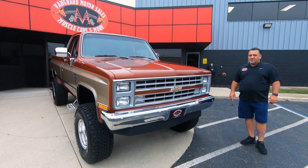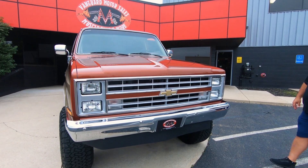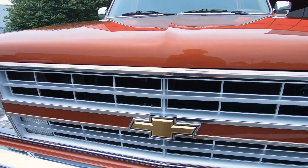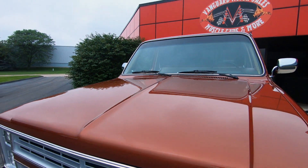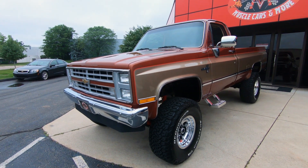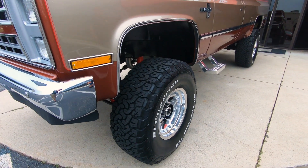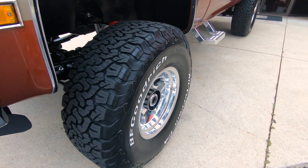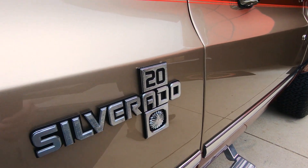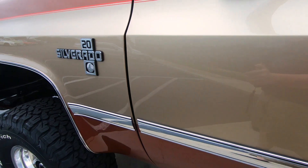Hey guys, welcome back to Vanguard Motor Sales. We got a beautiful one for you here today — a 1987 Silverado three-quarter ton, completely restored. This baby is sharp from the body to the paint to the restoration. Somebody put a lot of blood, sweat, tears, and money in this one. Take advantage of the restoration. Look at the door jambs — the margins there on the doors are nice and even all the way from top to bottom.